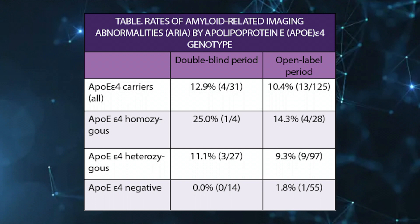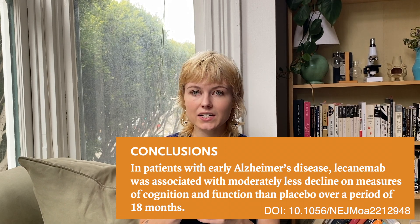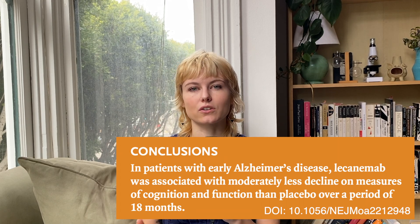An interesting side note on side effects is that genetics seem to play a role in whether or not patients would get them. Patients with the APOE4 gene were more likely to have side effects than people without the gene. APOE4 is a gene very commonly associated with Alzheimer's and is well-studied, so this does not necessarily come as a shock to the scientific community. However, it does shed light on the mechanism of Alzheimer's and will provide an interesting path forward for people studying the connection between amyloid pathology and APOE4. Overall, we know that lecanemab reduces amyloid plaques, slows the rate of cognitive decline — if only slightly — and unfortunately does increase ARIA.